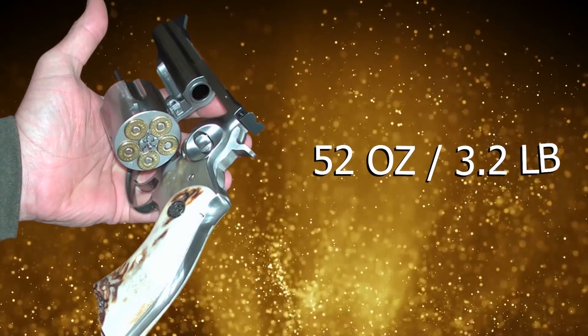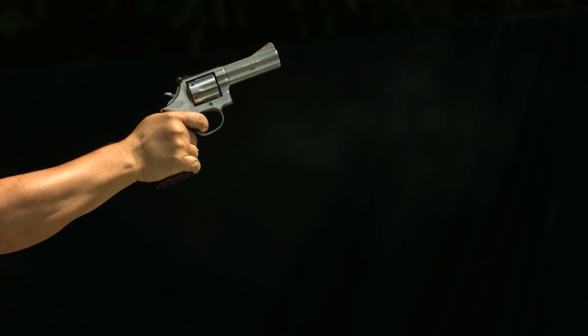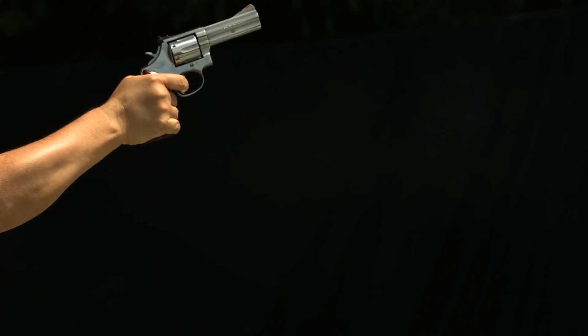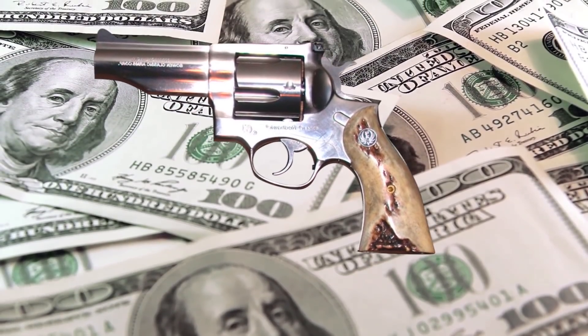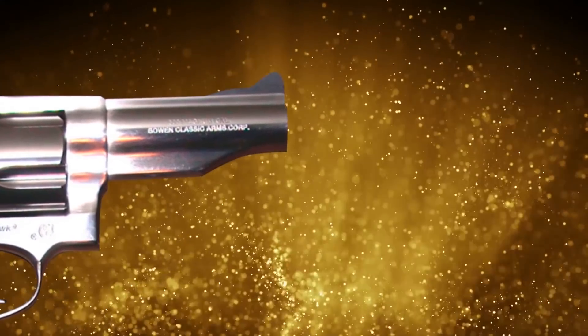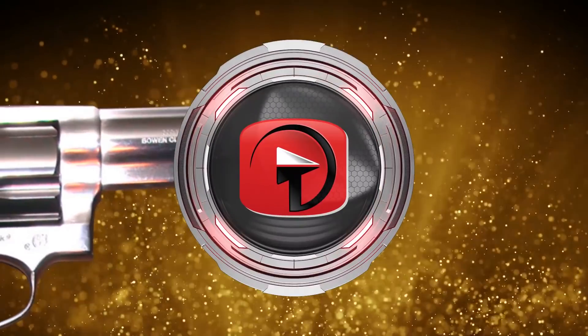At around 52 ounces, when you hold the gun in your hand you can feel the weight. But that heaviness also means the BFR is less inclined to massive amounts of recoil generated by its powerful rounds. However, this high quality engineering comes at a cost — around $1,300 to be exact. But if you're looking for a powerful revolver from a company you can trust, Magnum Research's BFR can't be beat.